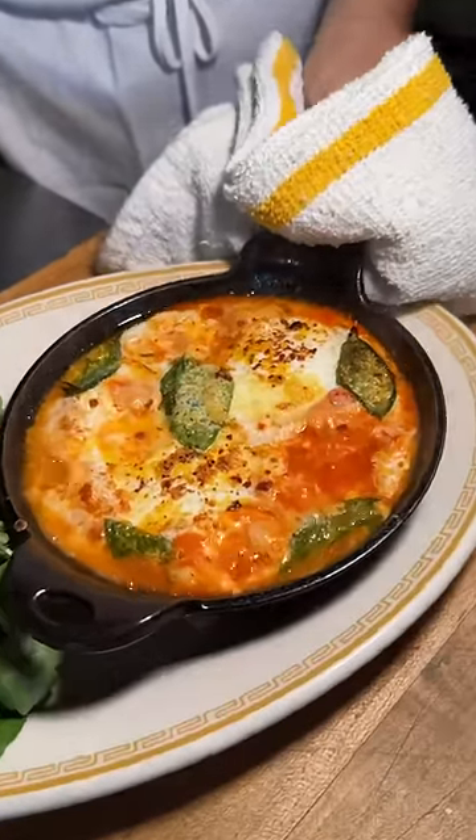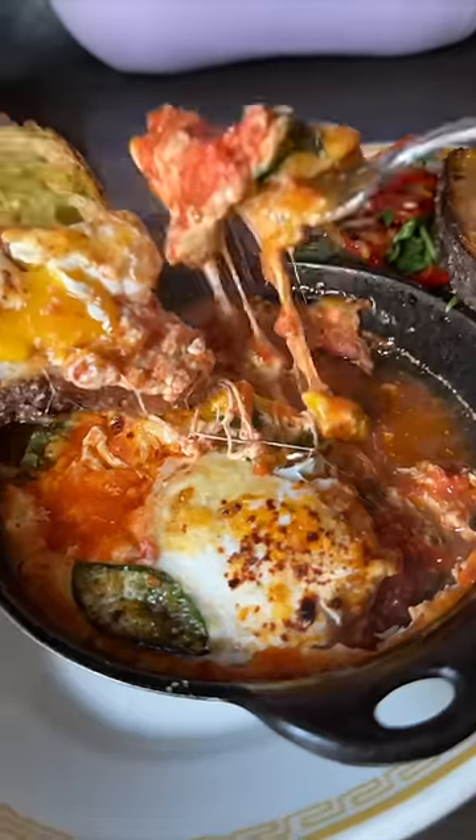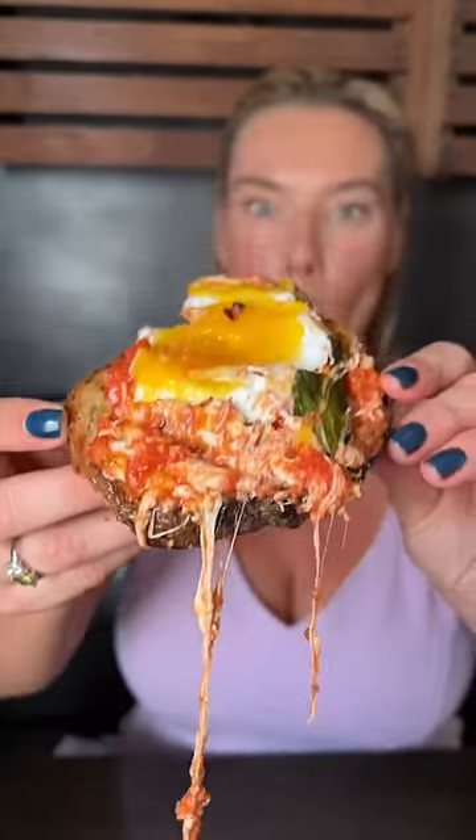It gets served with olive oil drizzled bread and an Italian dressed salad. These are the baked eggs from Speedy Romeo in Brooklyn, New York. It's like an Italian version of shakshuka and we are all about it.